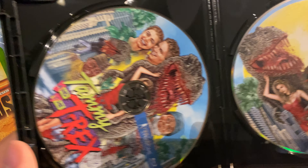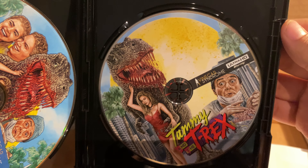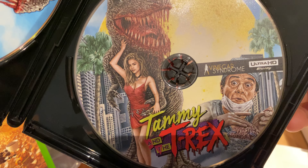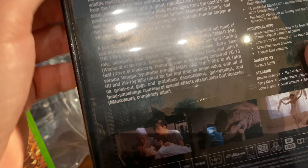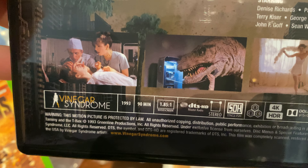And I think it just goes really well with this release. Here's the 1080p version. I do like how the labels on the discs are different — it's the little touches that count. So this is the Tammy and the T-Rex 4K UHD Blu-ray release. This is it. Let me look at the back real quick — see what the aspect ratio is. 1.85, baby. That's what I'm talking about.